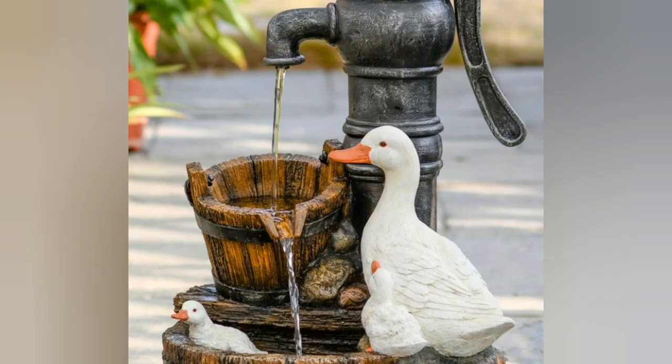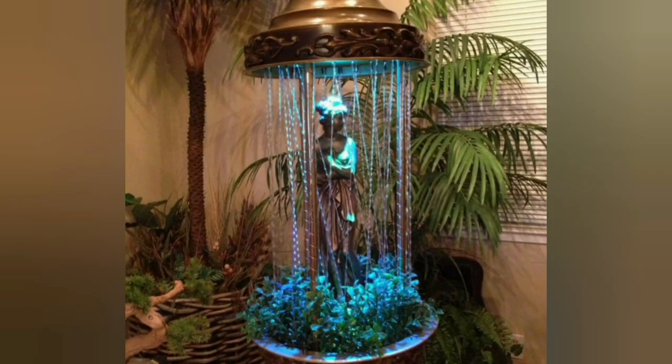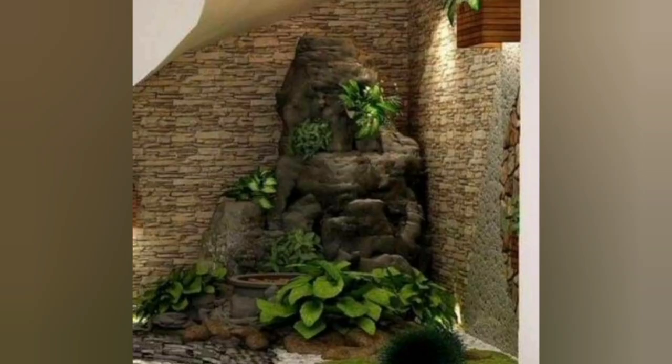Landscaping rocks and pebbles, dramatic boulders, and contemporary slabs of sandstone look fabulous with water plants, sculptures, and local decorative grasses. I hope you will like these beautiful waterfall ideas for natural and eco-friendly yard landscaping. Which one is your favorite? Comment below, and don't forget to like, share, and subscribe to my YouTube channel. Please watch the full video — thank you very much!